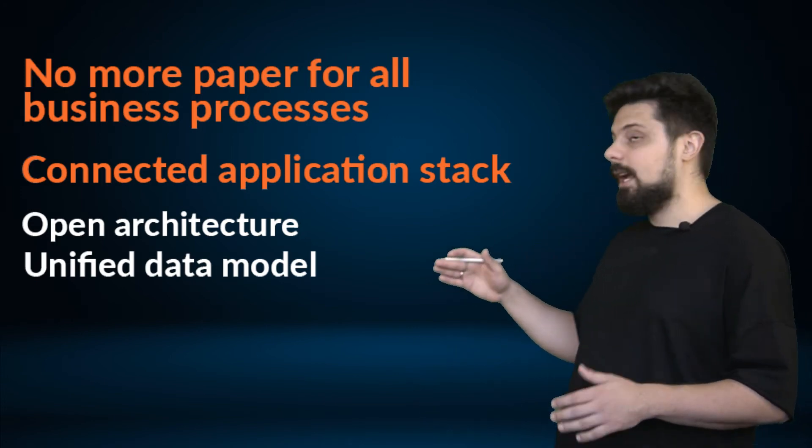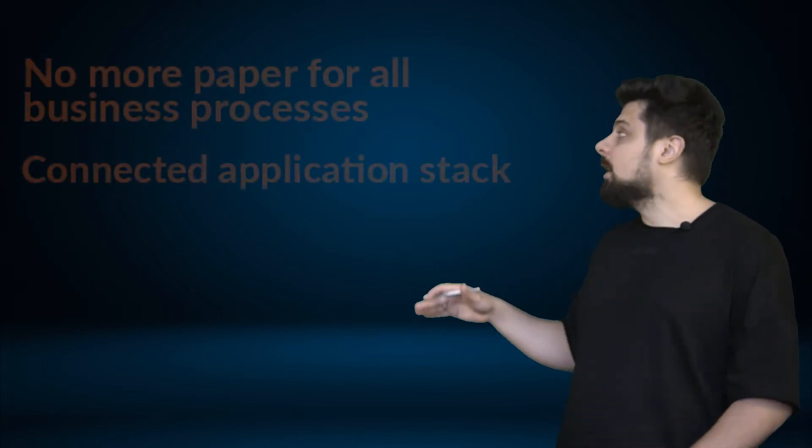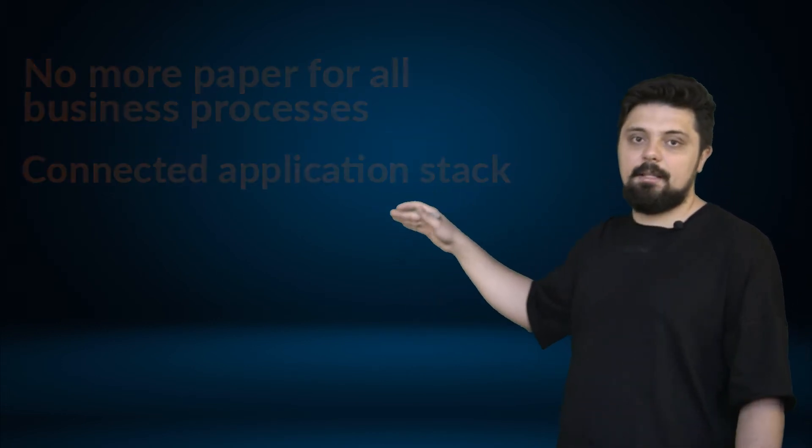The last point everyone dreams about is AI predictions and real-time analytics — and only by having the first two principles implemented can you achieve this. Now let's see how Business Central and Finance and Operations count toward these principles. I will talk primarily about manufacturing businesses, but this information is relevant to other industries as well. The core capabilities of both systems are similar — they can both do order management, accounting, and master planning. But let's look a bit deeper.